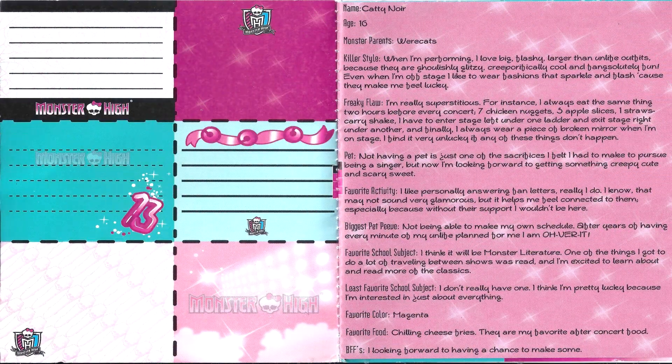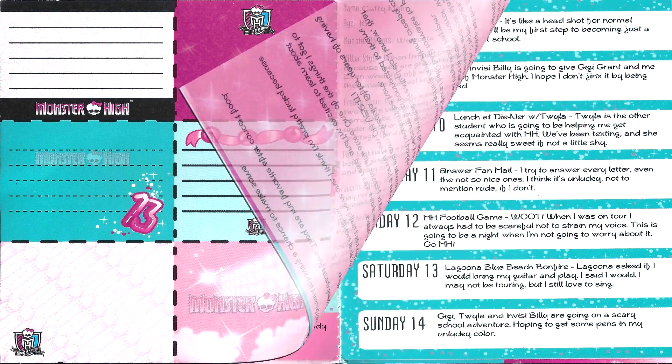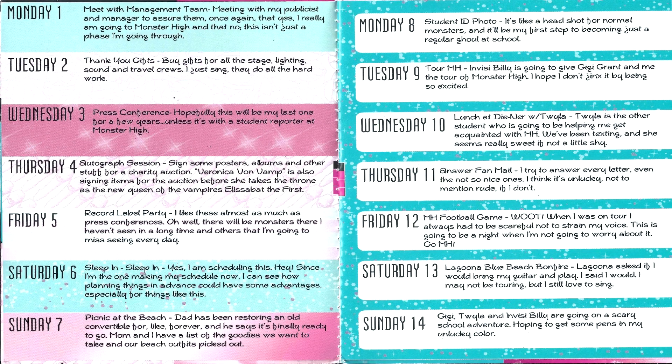These diaries aren't so much diaries as they are kind of like itineraries and planners. The About Me section is actually up front and this is basically the same one that you get with the original Catty Noir doll.